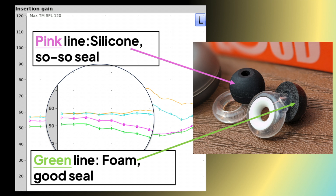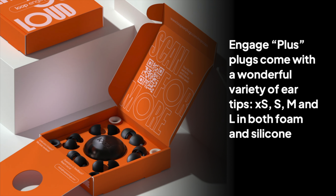Both tests showed that it was tricky to get a good seal all the time. I got a better seal with foam than with silicone, and one ear liked the size medium tip better, where the large sealed better in my other ear.